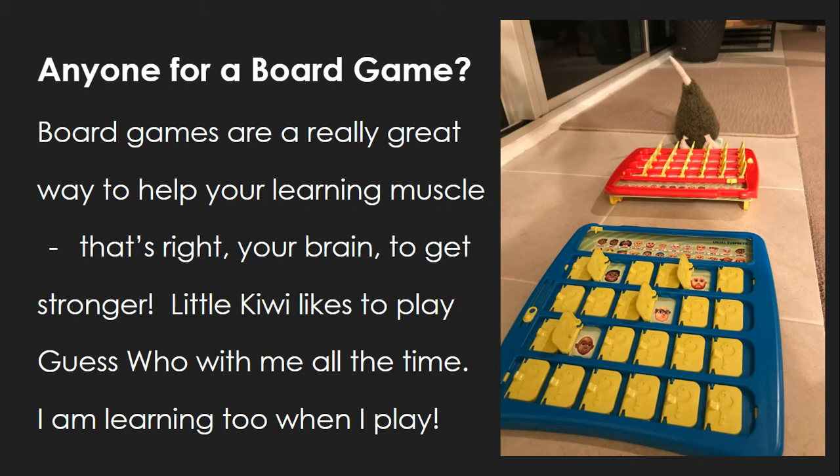Board games are a really great way to help your learning muscle — that's right, your brain — to get stronger. Little Kiwi likes to play Guess Who with me all the time. I am learning too when I play.